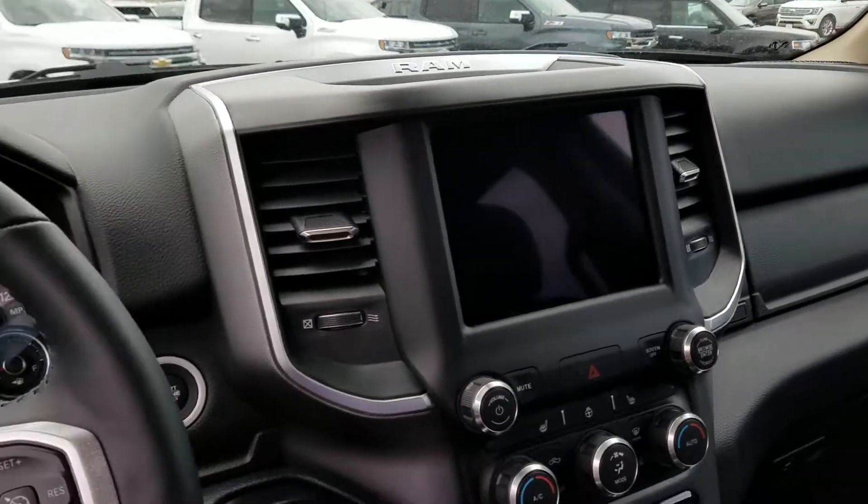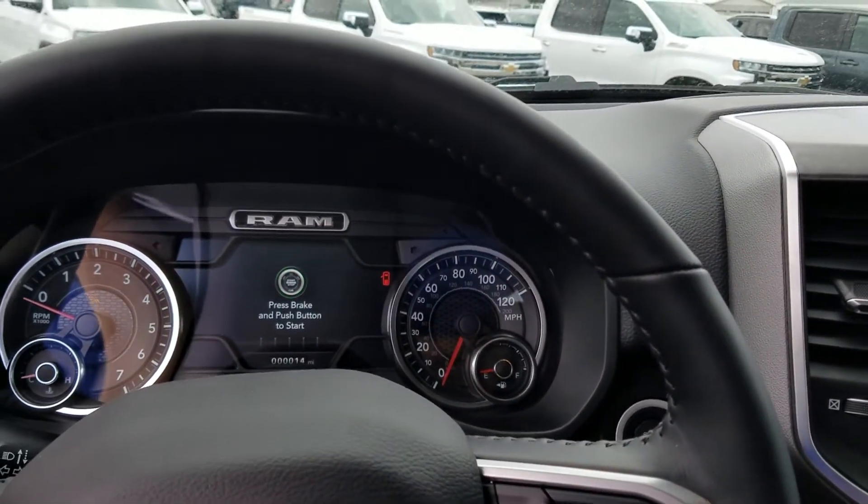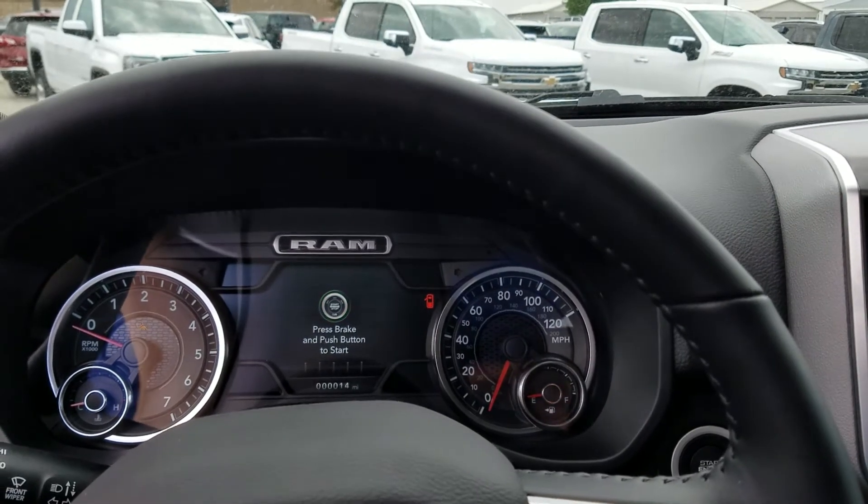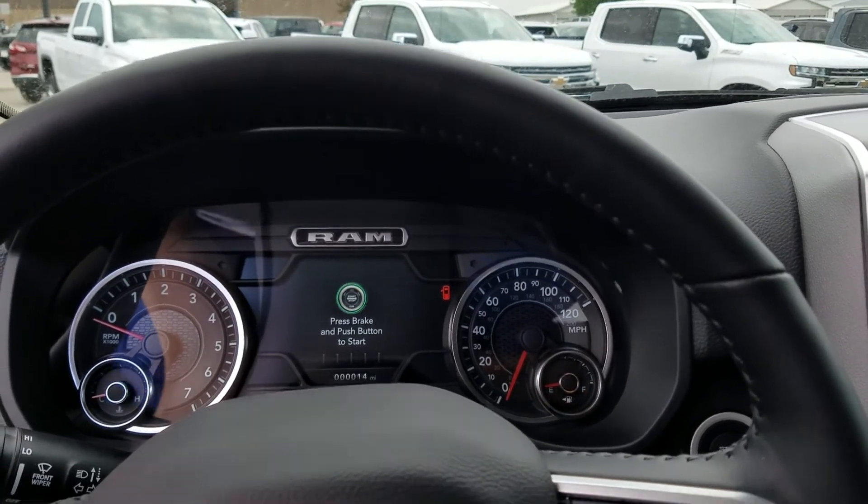If you're interested in this truck, please give me a call. My name is JJ Lindquist at Dale Howard Auto here in Iowa Falls, Iowa at 641-316-1515.